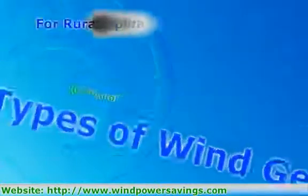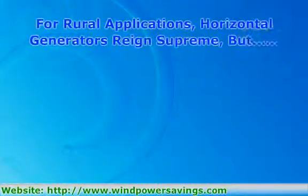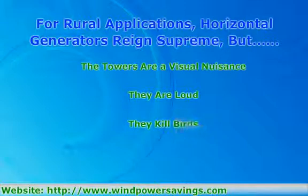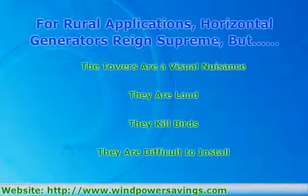For rural applications, horizontal generators reign supreme. When attached to someone's home for net meter power generation, they run afoul of local zoning ordinances and homeowners associations, because, bluntly, there's no real way to make a 35-foot tall wind turbine look like it's part of a Victorian Deco home. Couple this with dead birds, loud noises, and barriers to installation.